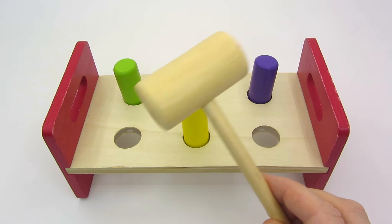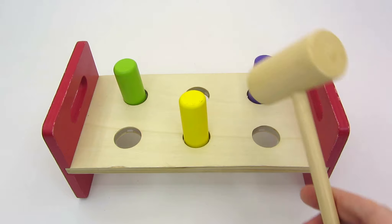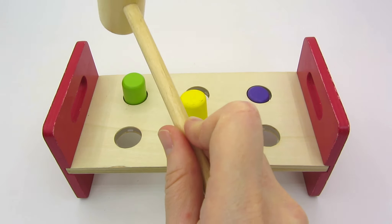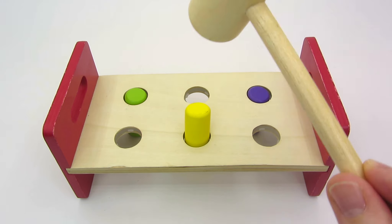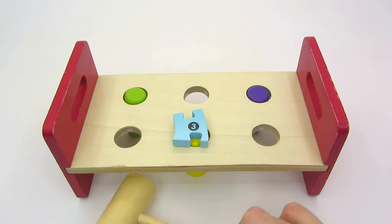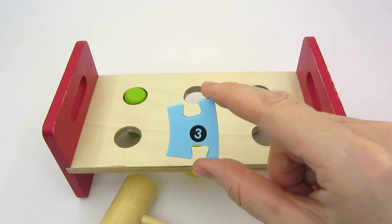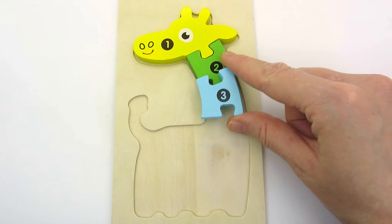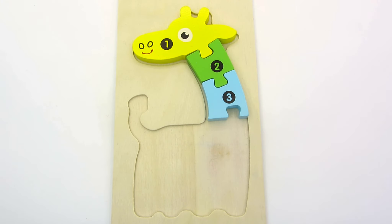Look! We have a hammer and three bars! Let's hit them! First the purple one... The green one... And the yellow one! Look! We found the third puzzle piece! Three! I think it's a neck too! Such a long neck! Let's place it here! Well done!